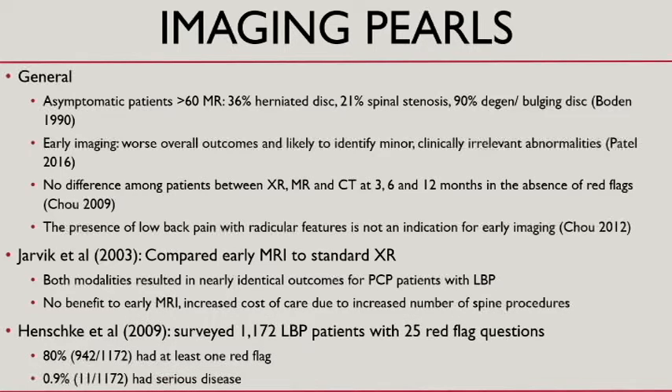An interesting study among primary care patients surveyed for red flag questions in the setting of low back pain found that 80% had one red flag or more, yet less than 1% had a serious back problem. So even red flags, as important as they are to consider, won't always lead you to a significant disease state.